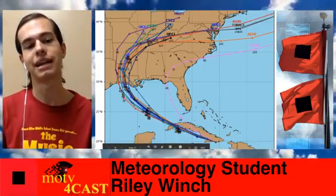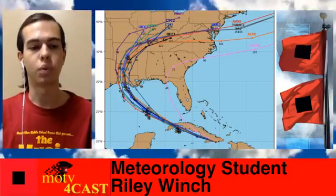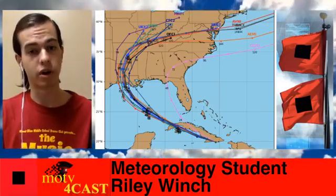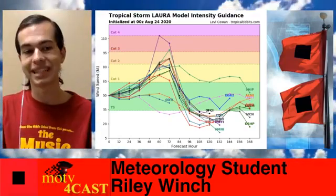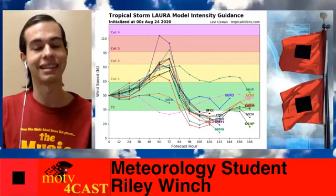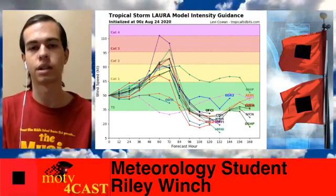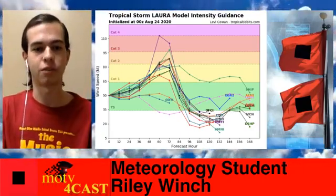With the model forecasts for Laura, most of them are taking it into portions of central or western Louisiana. The farther south and the farther west it goes, the stronger we expect the storm to be, because the more time it will spend over those warm Gulf waters. A lot of the models are bringing it up to category 2 intensity heading into landfall later this week, and some even bring it up to major hurricane strength. Almost all of them are bringing it up to at least hurricane strength at landfall, so we are expecting to definitely be seeing a hurricane, potentially a significant one, around the Wednesday time frame.